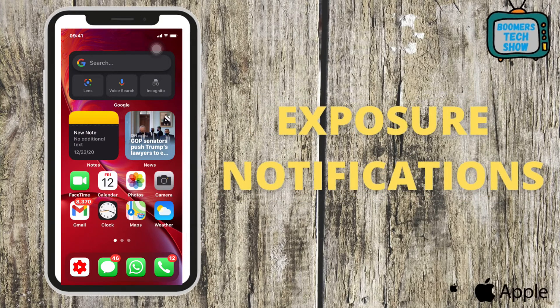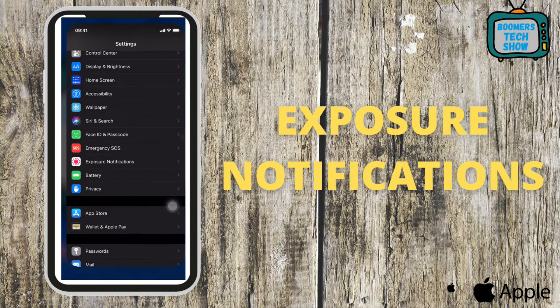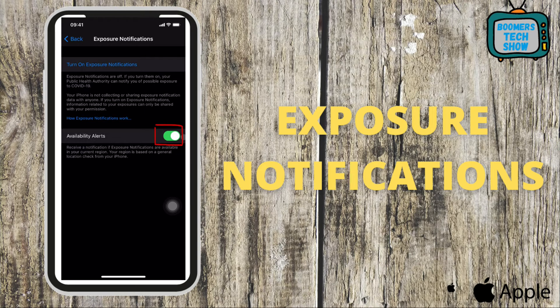Tip 1: Exposure Notifications. This tip will give health authorities permission to notify you of a possible COVID-19 exposure. Go to your iPhone, go to Settings, scroll down to Exposure Notification, and tap Availability Alerts. Now you have some protection from COVID-19.